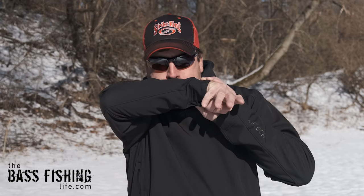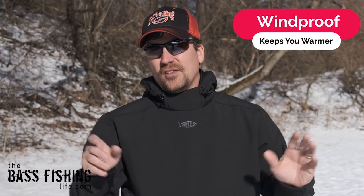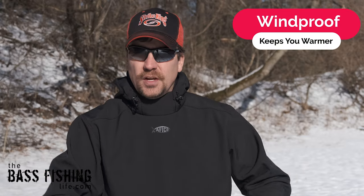Not this one. Take a look at this. Absolutely nothing — completely wind-resistant, and that is going to make a huge difference in the comfort on your day on the water.